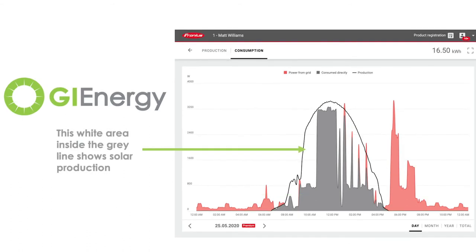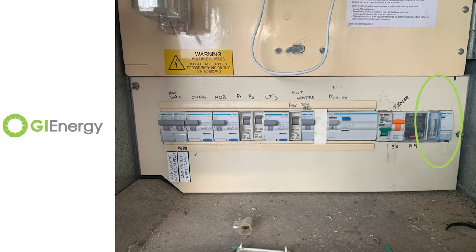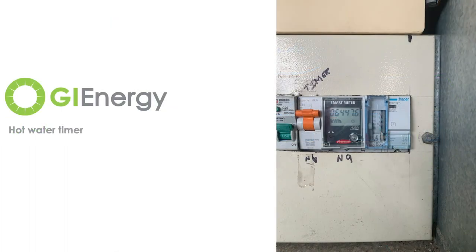I mentioned before about the timer and contactor. The timer and contactor is used for hot water when you've got electric hot water installed. There's also an option of using a relay switch with the Fronius inverter. Back here on the right hand side is my timer and contactor. You can see on the left hand side there's like a spinning wheel, which is used to set the time that your hot water tank will operate — when the water's heated.